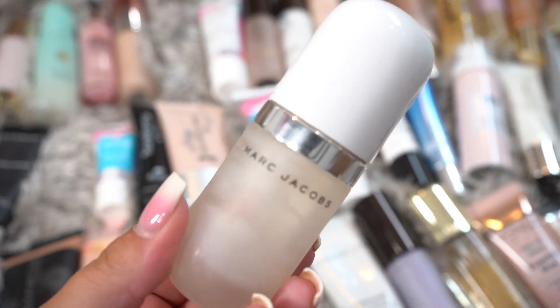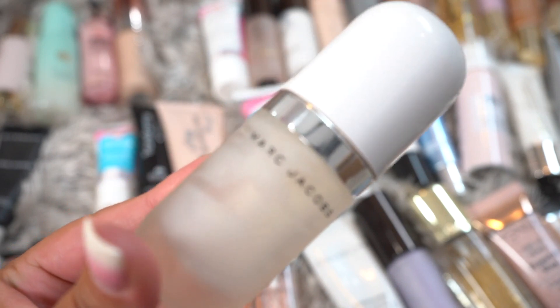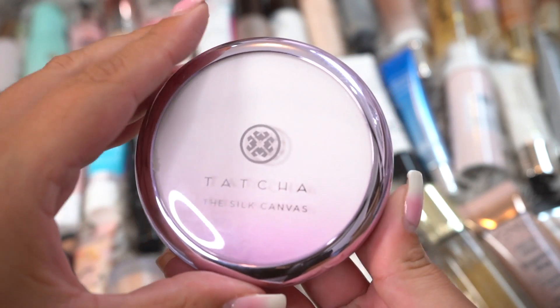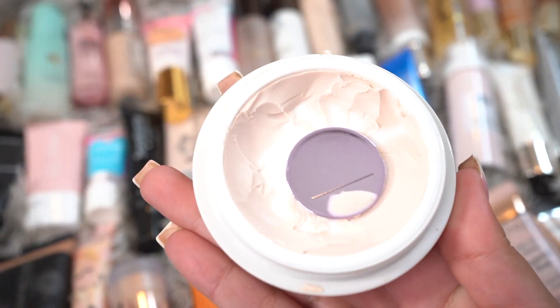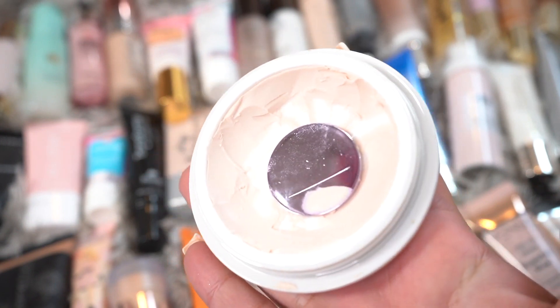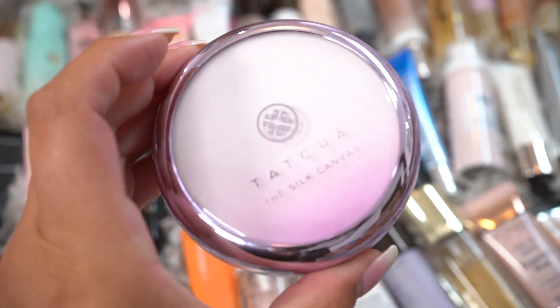Next we have this Marc Jacobs Coconut Primer. I got a lot of use out of this one, so it's going to be saying goodbye. Next we have the Tatcha Silk Canvas. This one I'm definitely going to be keeping — it's pretty soon going to be ready for the empties, but I'm keeping it until I finish it.